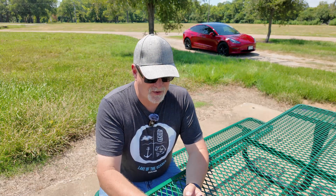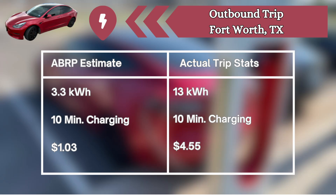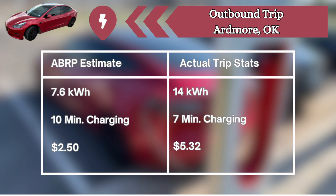Our first charge stop was at the Buc-ee's in North Fort Worth. A Better Route Planner said we'd need 3.3 kilowatt hours; we actually took on 13. It said we'd need 10 minutes to charge and that's exactly how long we were there. But it estimated $1.03 and it actually cost $4.55. Our next charge stop was Ardmore, Oklahoma. It said we'd need 7.6 kilowatt hours; we took on 14. It said we'd be there 10 minutes; we were only there for 7. It estimated $2.50; it actually cost $5.32.